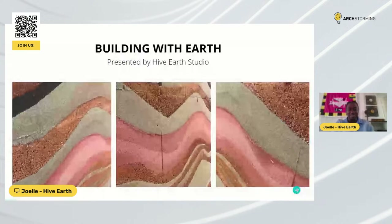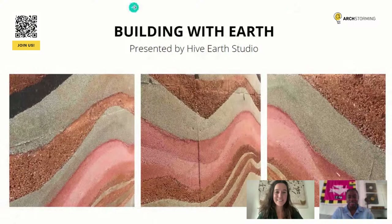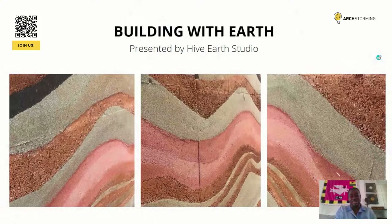Let me get my presentation up. Can you see my screen? Yes, we can see your screen. You can start, Joel. Thank you once again, Irene, for the opportunity to be a part of this competition. I'm really honored. I'm looking forward to speaking to everybody from all different parts of the world. As Irene said, I'm Joel Eisen, co-founder of Hive Earth Studio. We are a multi-disciplinary space based in Accra.